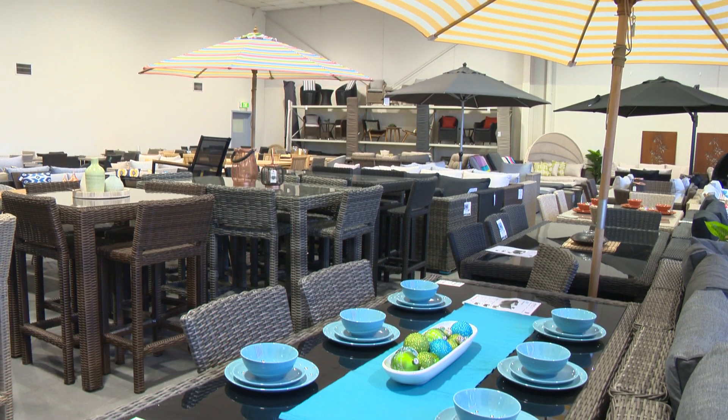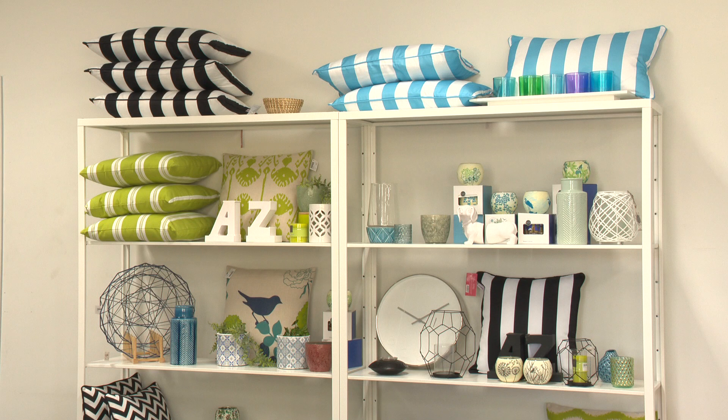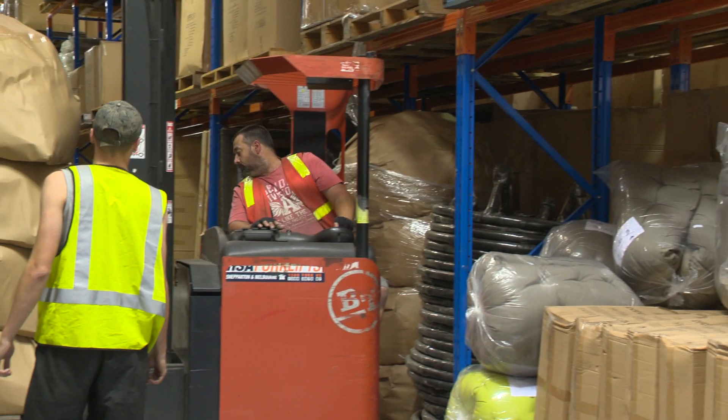We often have customers who turn up on a Saturday morning and say I've got people coming this afternoon and I want it right now. Well, with us you can. Anything you see from the cheapest $200 four-piece set right through to a $4,000 sofa set, we've actually got it here on site and you can take it with you if you wish.